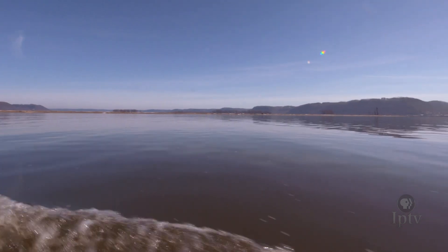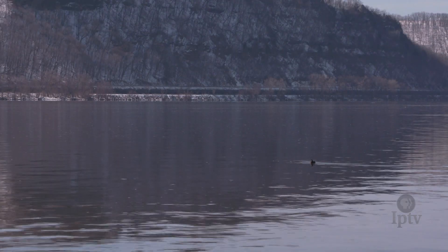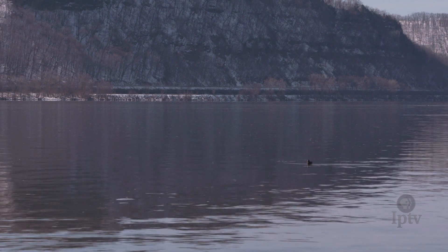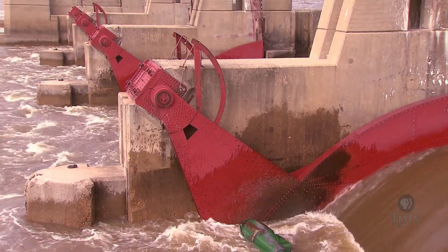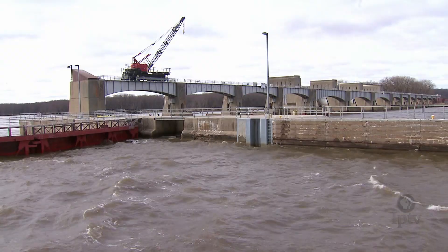For several millennia, undisturbed fish and wildlife called the Mississippi River home. But come the 1930s, when the dams were installed, that all changed, almost immediately impacting the native habitat.